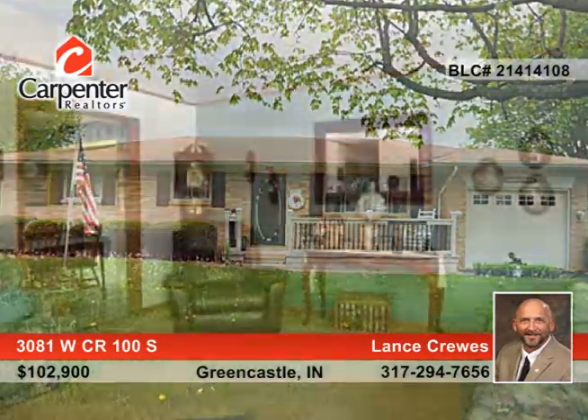This gorgeous country ranch home is located in historic Greencastle. The three bedroom home features a spacious living room with a separate dining room in the kitchen. There's a covered rear patio to enjoy quiet evenings at home or entertaining guests.